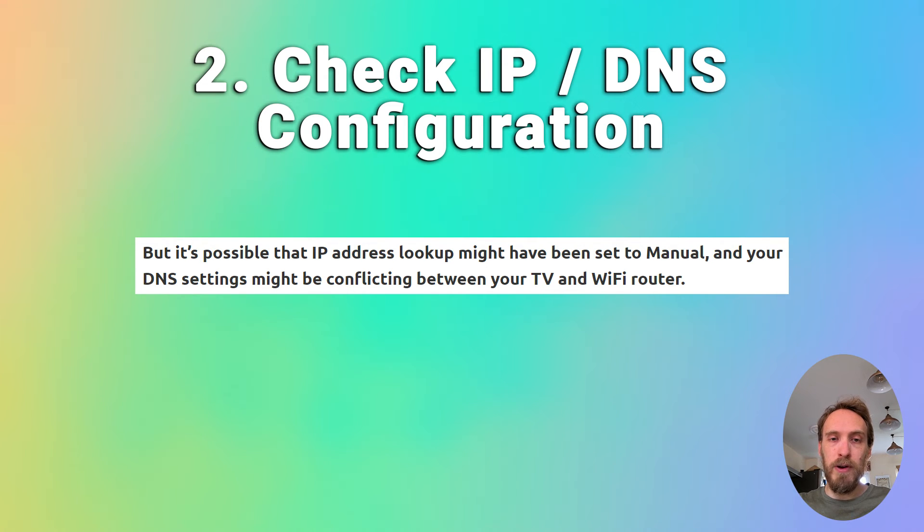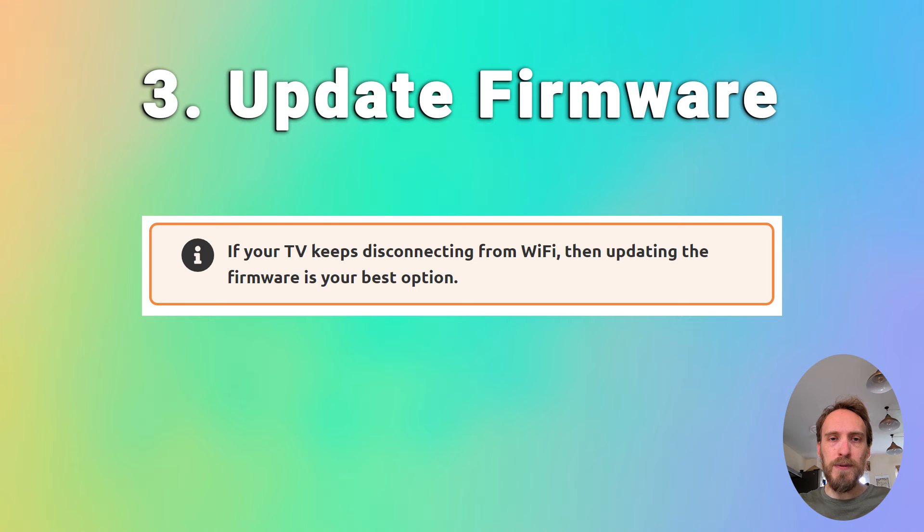This should also be the same for DNS — that should also be set to automatic. If you want to double-check that DNS is not causing a conflict, you can change the DNS to manual and use a DNS server of 8.8.8.8, which is one of Google's DNS servers and will definitely be working. You can also try updating your TV's firmware; if your TV keeps disconnecting from Wi-Fi, updating the firmware is usually the best option. That will be somewhere in Settings, Support, and then Software Update.